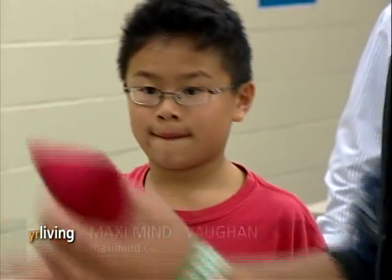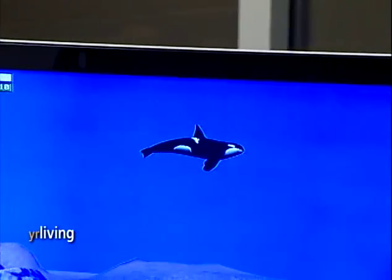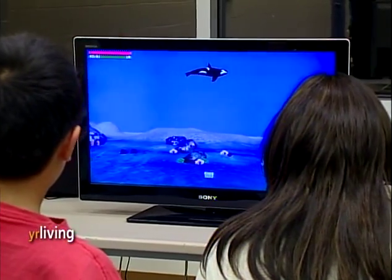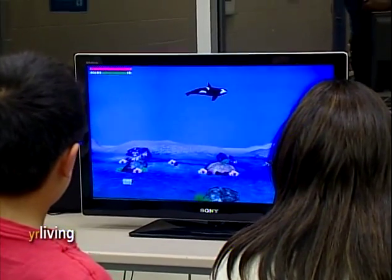Nine-year-old Dexter couldn't get enough of it, especially the video game. "I played everything, but first I played this key brainwave game where you have to focus and then you go down and collect coins, and it was fun, really fun."